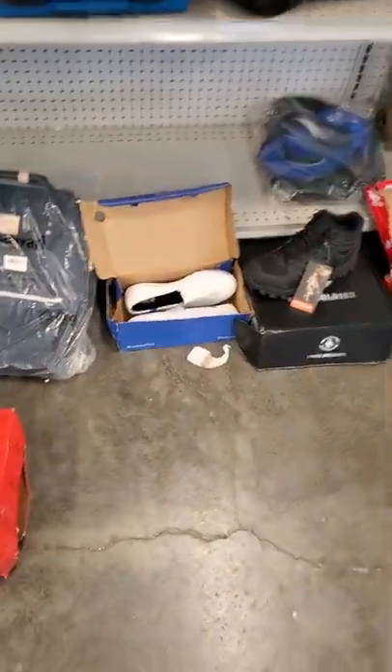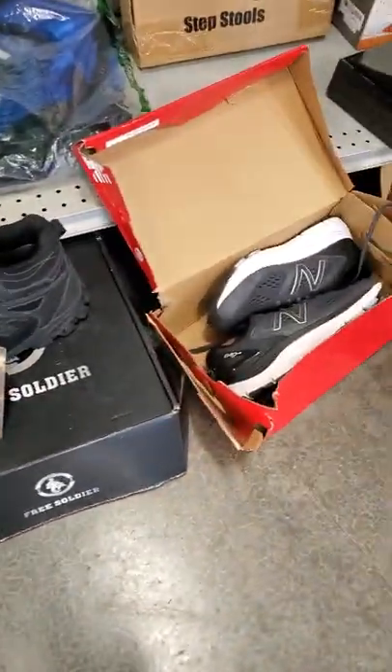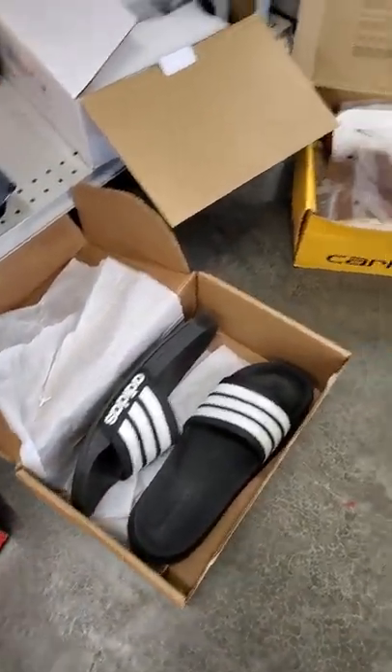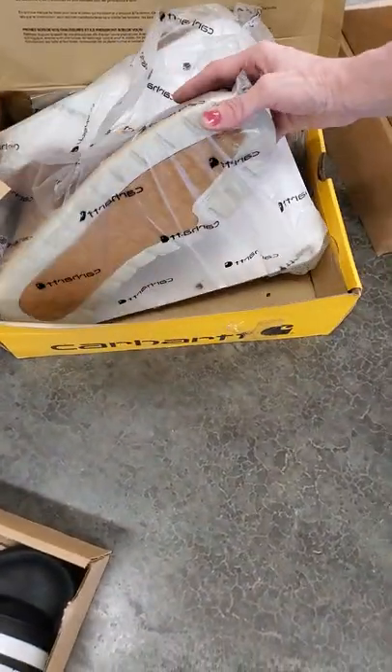We got some more shoes. We got some Keds. We got three or four pairs of Free Soldiers. We got some New Balance. Some Adidas slides. Let's go do the shoes first and then we'll come back up. We have Carhartt boots. They look pretty big size too.